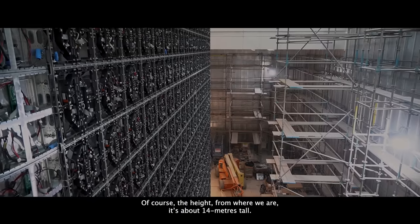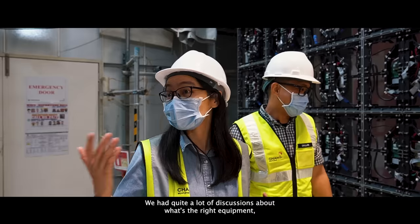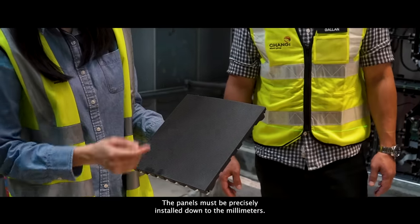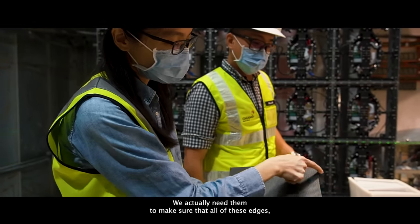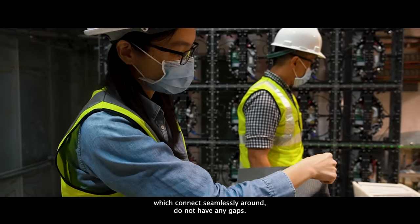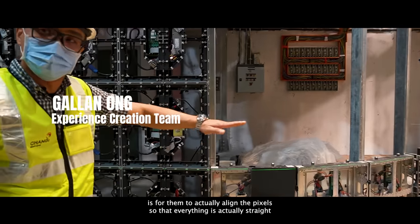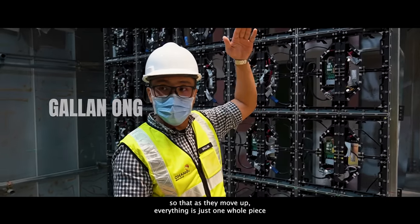The height from where we are is about 14 metres up. We had quite a lot of discussions about what's the right equipment and how we're going to do this in a safe manner. The panels must be precisely installed down to the millimetres — we need to make sure that all of these edges, which connect seamlessly around the middle, do not have any gap. You can see the laser that they set up — it's to align the pixels so that everything is straight, so that as they move up, everything is just one whole piece.